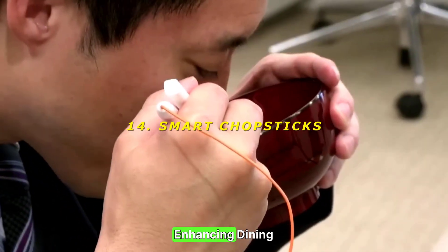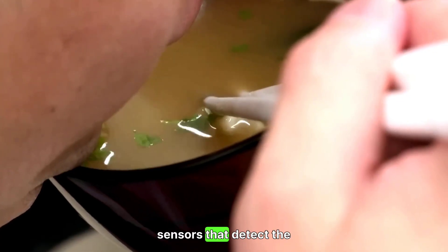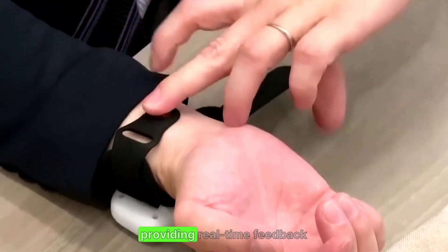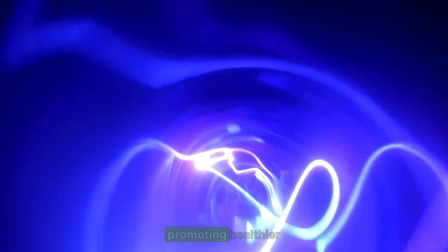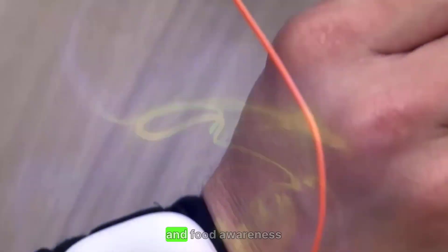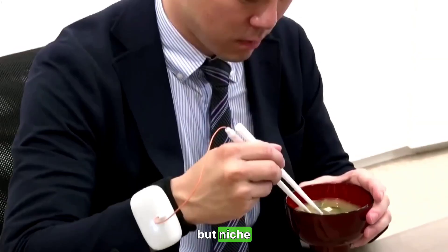14. Smart Chopsticks — enhancing the dining experience. Smart Chopsticks are equipped with sensors that detect the freshness of food, providing real-time feedback to the user. They aim to enhance the dining experience by promoting healthier eating habits and food awareness. Rating: 6/10 — innovative, but niche.